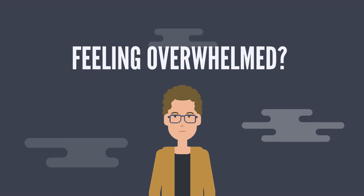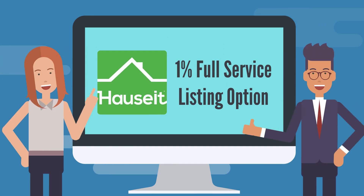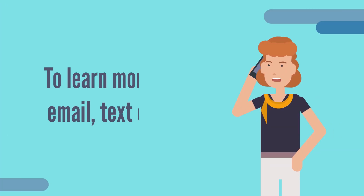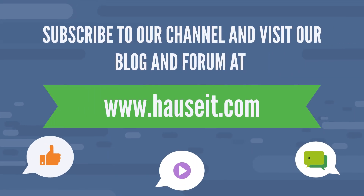Feeling overwhelmed? If you'd prefer to have a traditional listing agent handle your sale, you may wish to consider Hauseit's 1% full-service listing option. To learn more, please email, text, or call us. For more insider tips and tricks about the sale process, subscribe to our channel and visit our blog and forum at www.hauseit.com.